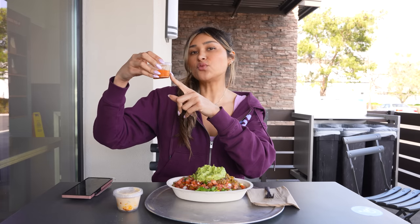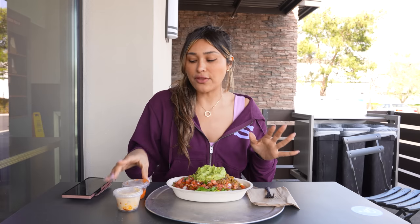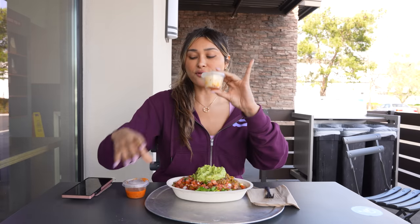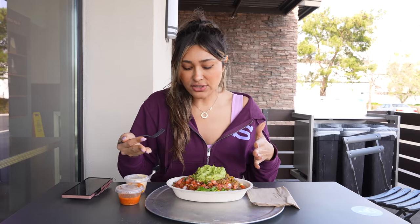The dressing is one ounce — 60 calories and six carbs. If you're living a low carb lifestyle you can do the dressing, but it does have four grams of sugar. So if you're really trying to stay keto and avoid sugar, skip the dressing. Just wanted to let you know it is an option: queso for 120 calories and four net carbs, or the dressing for 60 calories and six carbs overall.